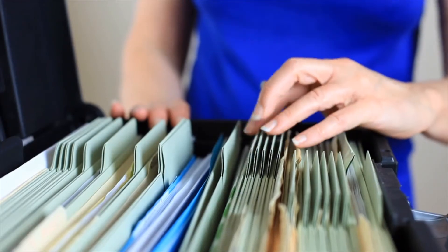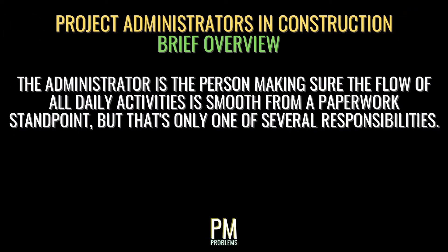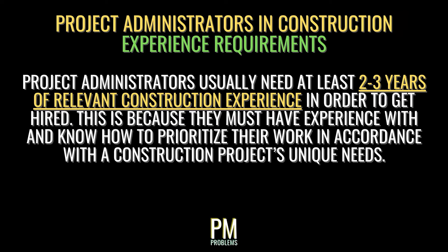If you've been working in the construction industry for a while, you know there's a lot of paperwork involved. Some projects have so much paperwork that they require a separate person just to deal with it all — that's the project administrator. The administrator ensures that the flow of all daily activities is smooth in a paperwork sense. Typical responsibilities include tracking payroll for field crews, onboarding new tradesmen, maintaining compliance with federal, state, and local requirements such as taxes, filling out key project documents, tracking the payment of vendors, subs, and consultants, and in some cases handling the exchange of submittals, RFIs, and other key documents. Project admins usually need at least 2 to 3 years of relevant construction experience.